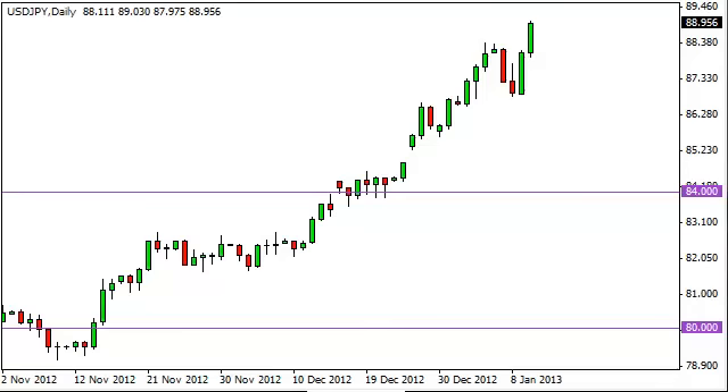Dollar-yen daily forecast, January 11th, fxempire.com. Dollar-yen continues to show massive strength during Thursday's session as we have now made another high and are pressing up against the 89 handle. This looks like a bit of a parabolic move at this point, but any pullback is an invitation to start buying again. We still think we're going to hit 90, and we're only about 100 pips from there, so that's almost a given.